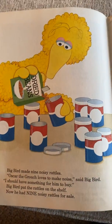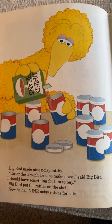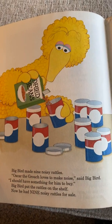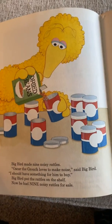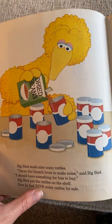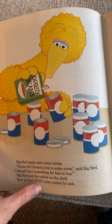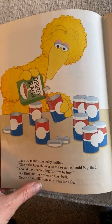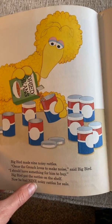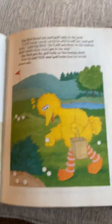Big Bird made nine noisy rattles. 'Oscar the Grouch loves to make noise,' said Big Bird. 'I should have something for him to buy.' He put the rattles on the shelf — now he had nine noisy rattles for sale. Let's spell the word nine: N-I-N-E. If you notice, the word nine has a magic E to make the I say its name. We'll be practicing that here soon.